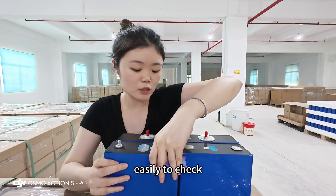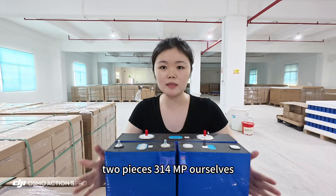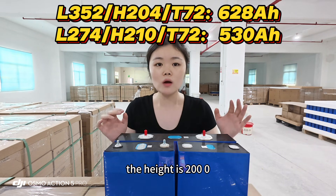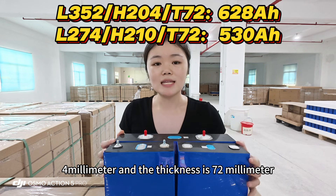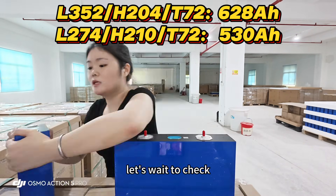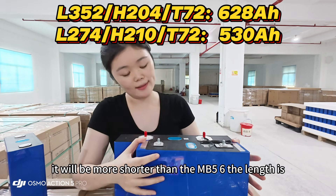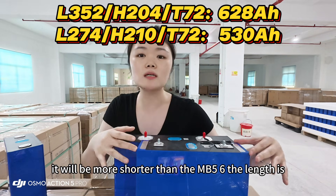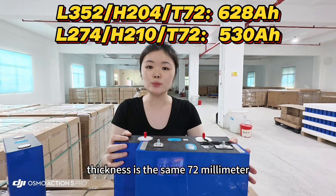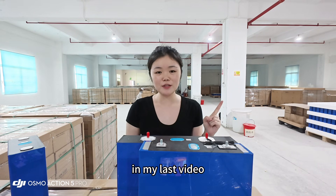Let's check the sizes. The EVE MB56 628Ah is essentially a combination of two 314Ah cells: length 352mm, height 204mm, thickness 72mm. The CATL 530Ah is more compact — length 274mm, height 210mm, thickness 72mm. Now the next important part is the capacity test.